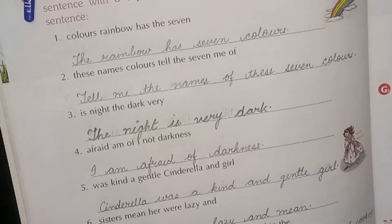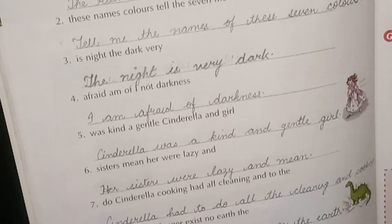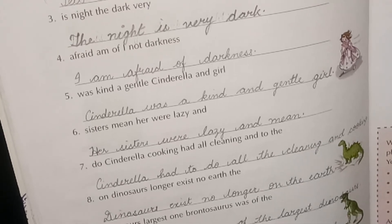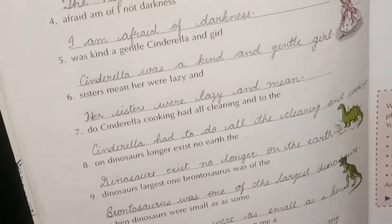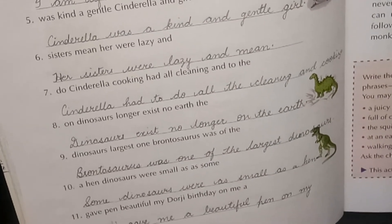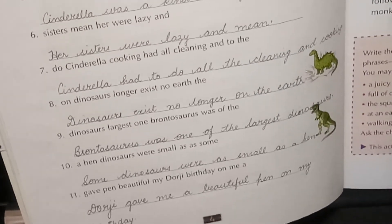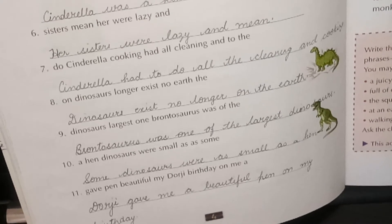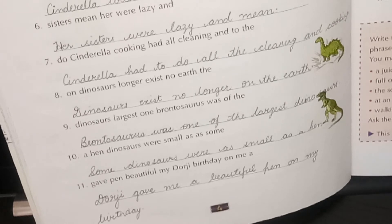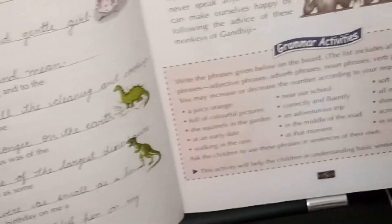Second: 'Tell me the names of these seven colors' — this begins with a verb 'tell.' Third: 'The night is very dark.' Fourth: 'I am afraid of darkness.' Fifth: 'Cinderella was a kind and gentle girl.' Sixth: 'Her sisters were lazy and mean.' Seventh: 'Cinderella had to do all the cleaning and cooking.' Eighth: 'Dinosaurs exist no longer on the earth.' Ninth: 'Brontosaurus was one of the largest dinosaurs.' Tenth: 'Some dinosaurs were as small as a hen.' Eleventh: 'Dodgy gave me a beautiful pen on my birthday.'